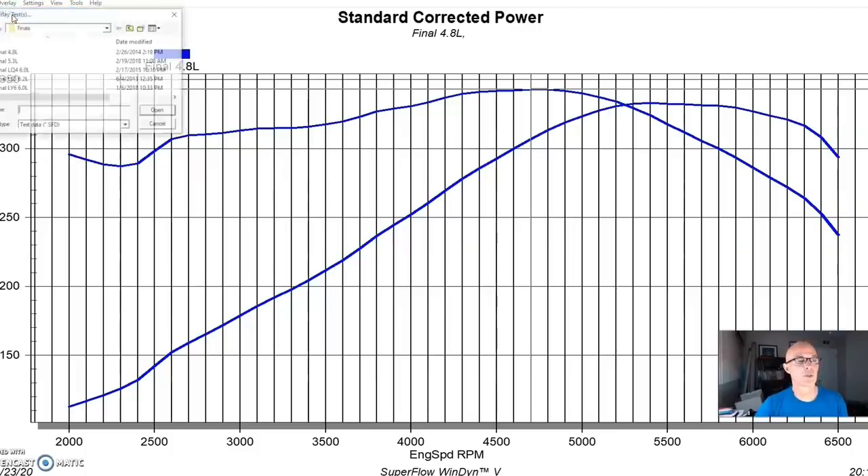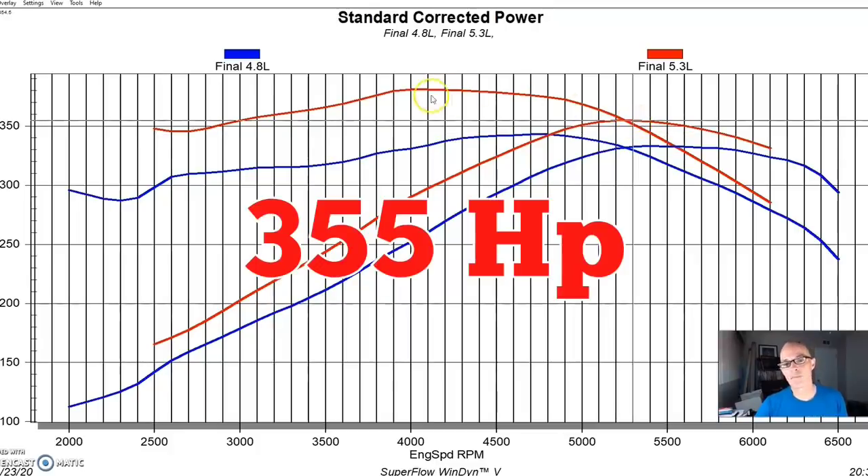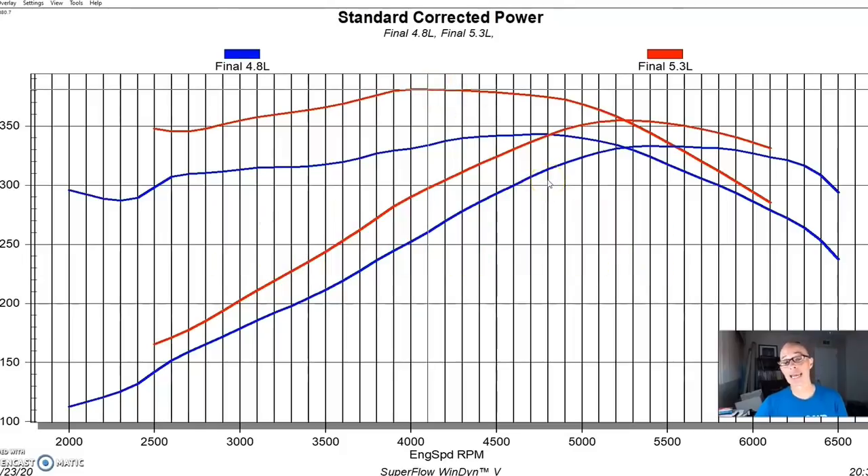Here's the comparison between the 4.8 liter and the 5.3 liter. Bigger displacement adds a significant amount of torque. The 5.3 produced 355 horsepower, and peak torque was up to 381 foot-pounds. The 5.3 versus the 4.8 has a lot more torque. You might think you can just put a camshaft in the 4.8, and yes you can — it would make more power than a stock 5.3, but putting the same cam in the 5.3 makes even more.